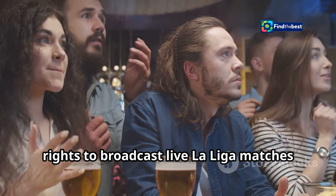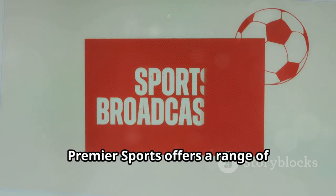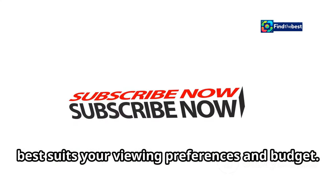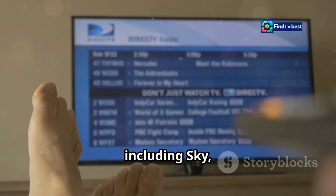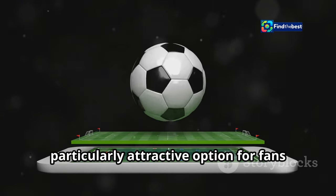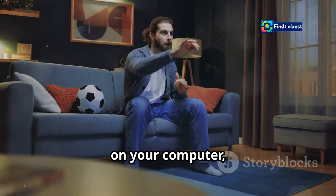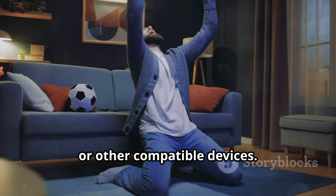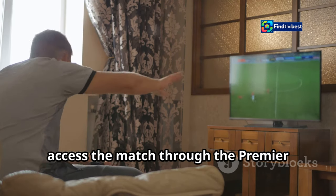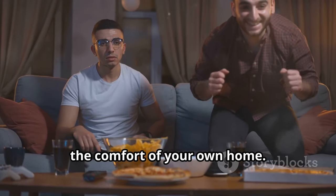Premier Sports holds the rights to broadcast live La Liga matches in the UK, ensuring fans don't miss a single moment of the Spanish football drama. Premier Sports offers a range of subscription options, allowing you to choose the package that best suits your viewing preferences and budget. You can access the channel through various platforms including Sky, Virgin Media, and the Premier Sports Player. The Premier Sports Player is a particularly attractive option for fans who prefer streaming, allowing you to watch live and on-demand content on your computer, smartphone, tablet, or other compatible devices. Simply tune in at the designated kickoff time and get ready to witness the passion, skill, and intensity of Spanish football.